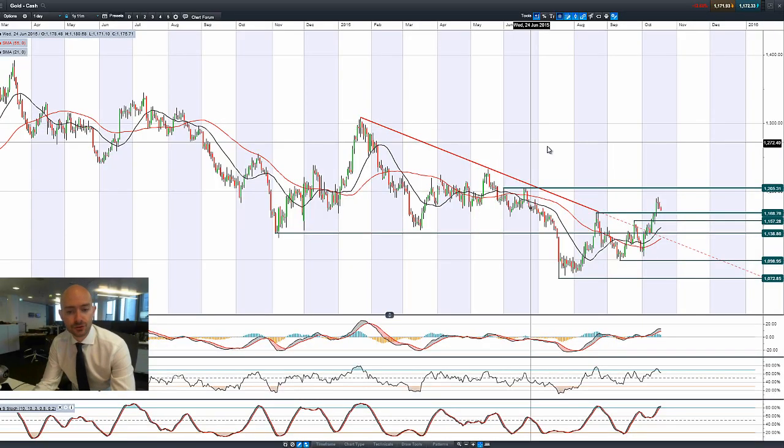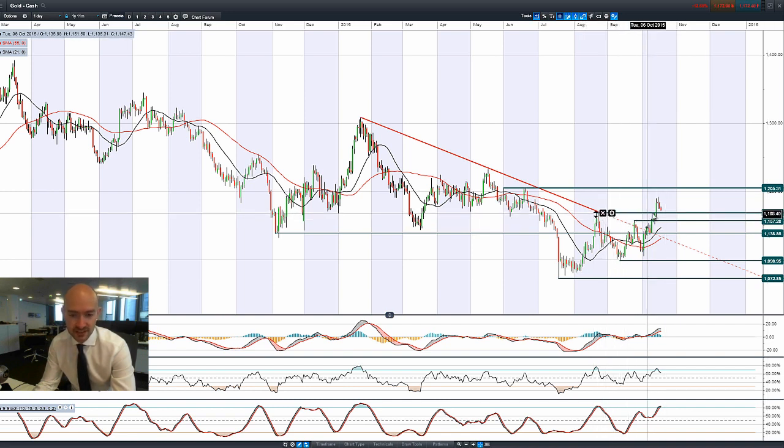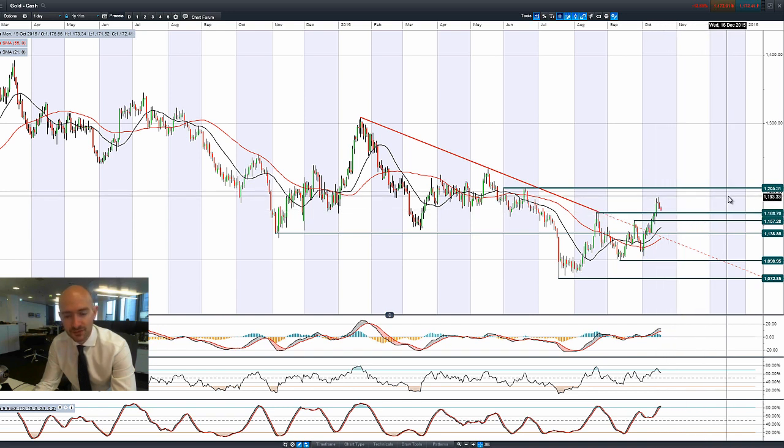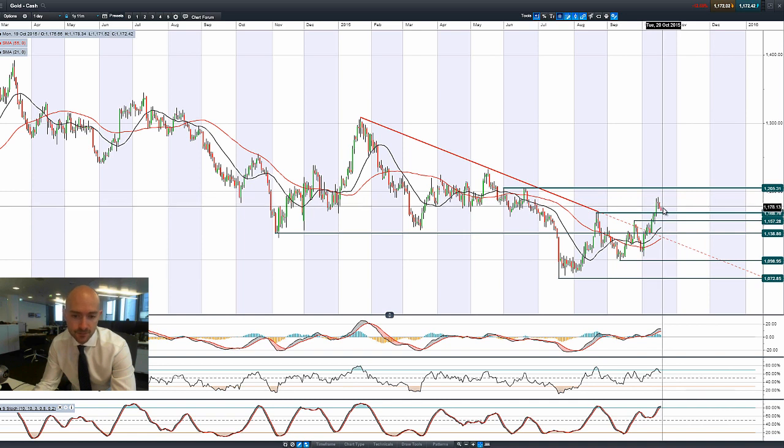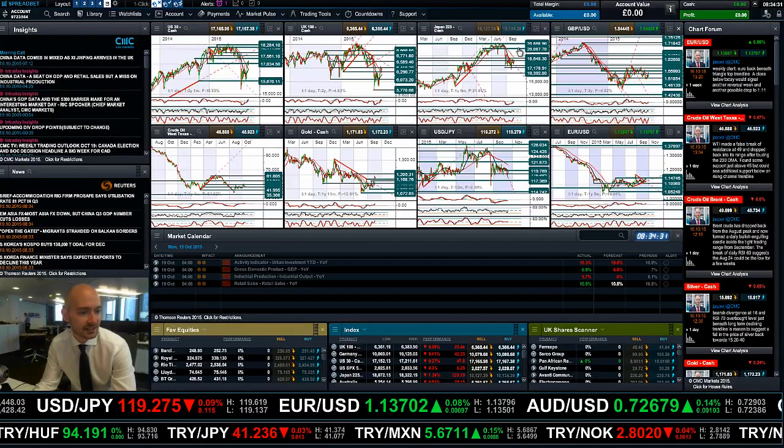Moving on to gold — it's coming closer to a more significant potential support. 1168 was a broken resistance, now expected to reverse and become potential support, with 1205 being the longer-term potential resistance. We've had three days of lessening momentum — some negative days, a doji formation on Thursday, came off again on Friday, and down lower again today, with many traders looking at 1168 as an interesting level.